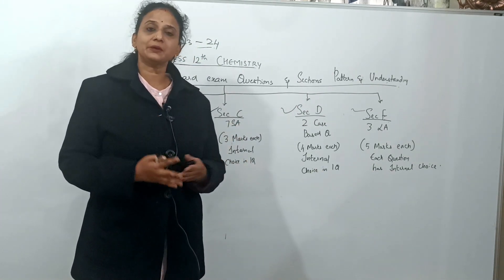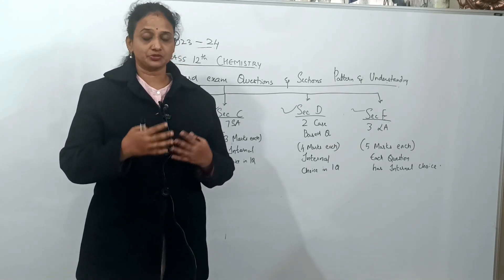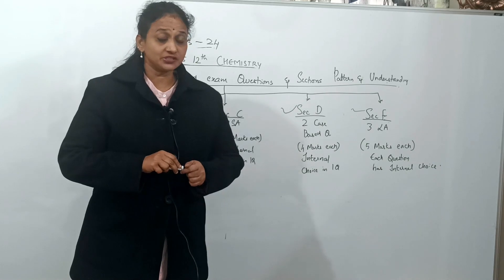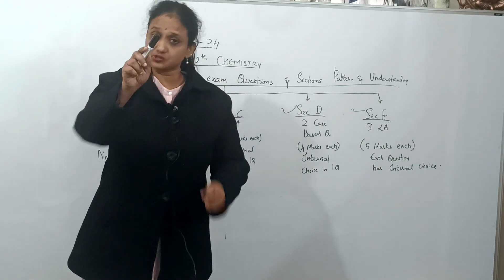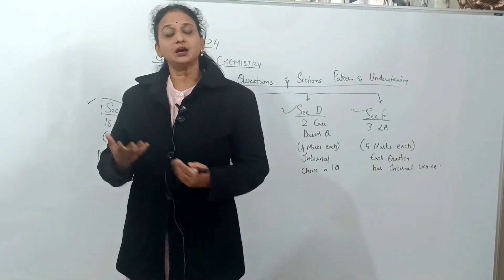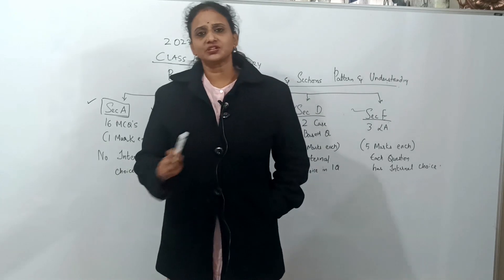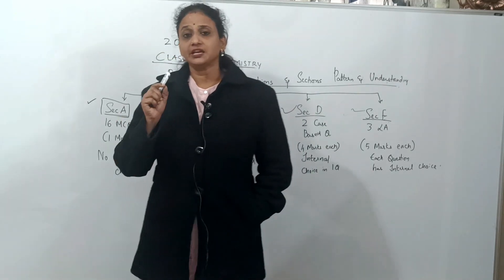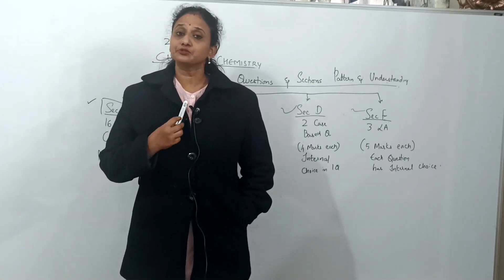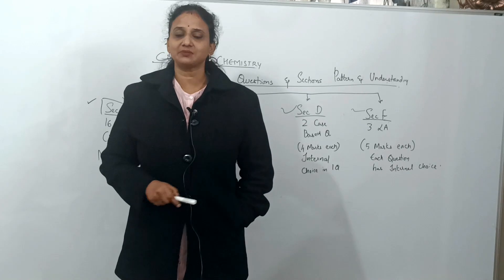In Section A, you will get 16 MCQs, each carrying 1 mark, with no internal choice — you must answer all of them. That means every line of NCERT needs focus, as MCQs are created from all of it. I'm going to do an MCQ series for this. You'll be able to get all 16 marks — I promise.